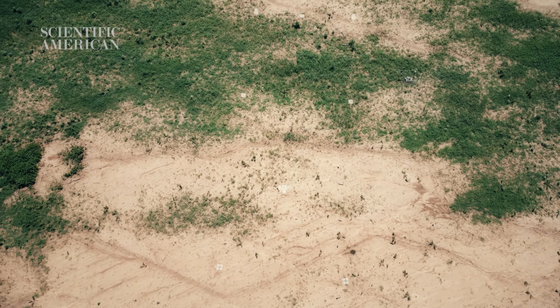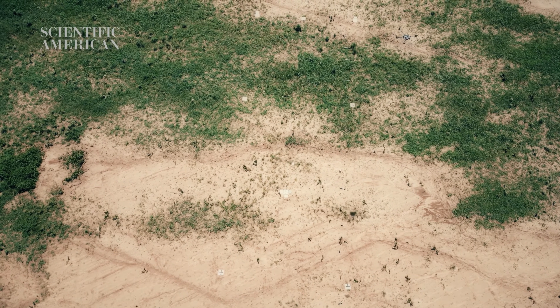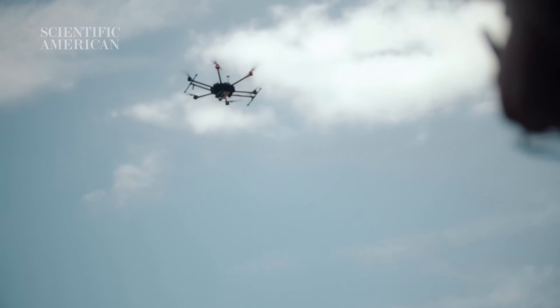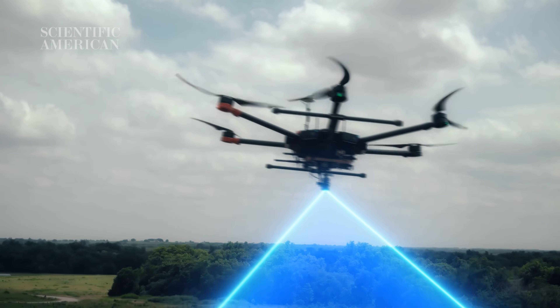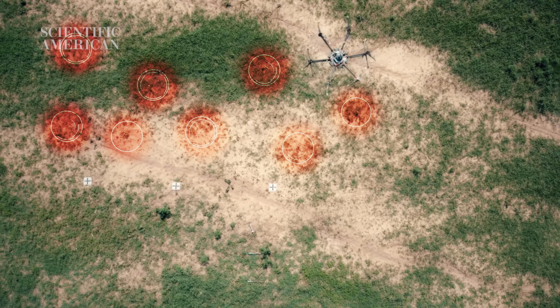The neural network detects landmines just from the data that you give it. We give it varied data and lots and lots of labeled data. That's why we're out here — to collect lots of real-world data, because machine learning always works best with real-world data. We have an algorithm that's able to detect the PFM-1 plastic landmine that's actually now being used and deployed in Ukraine.